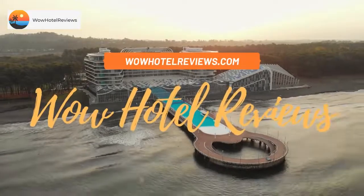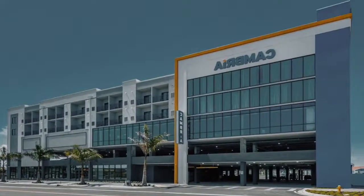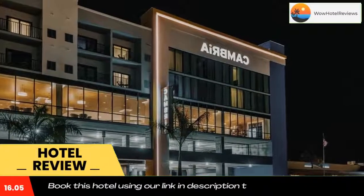Hello guys, welcome to Wow Hotel Reviews. Today I am reviewing Cambria Hotel Saint Petersburg Madeira Beach Marina. It's a three-star hotel. Please use our Booking.com link in the description to book the hotel and get special pricing.